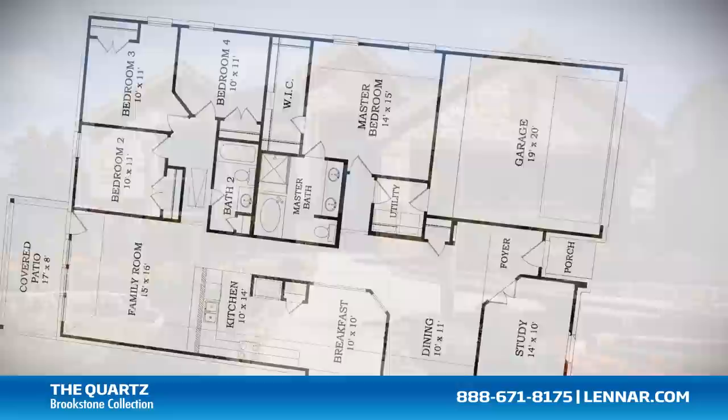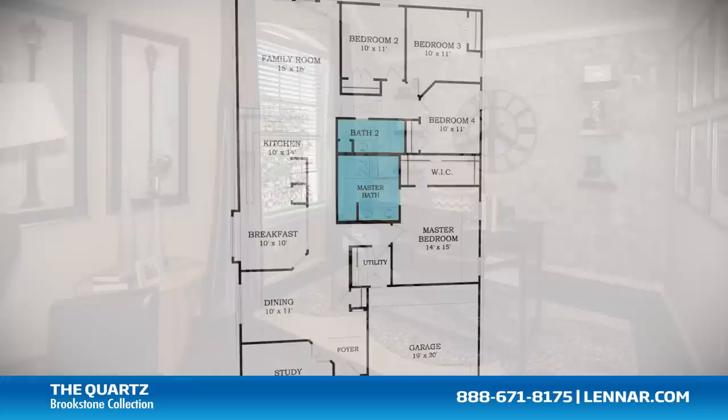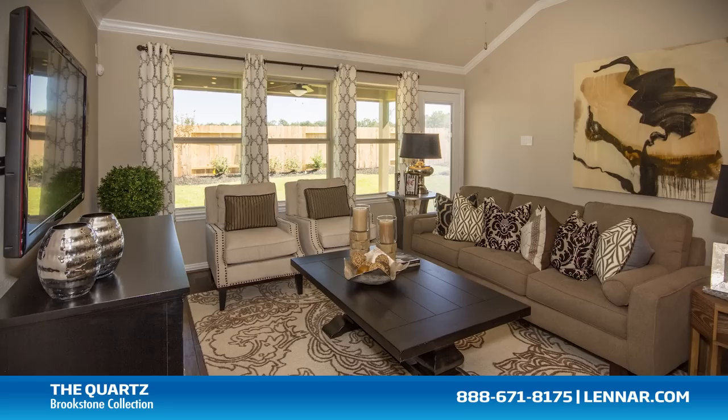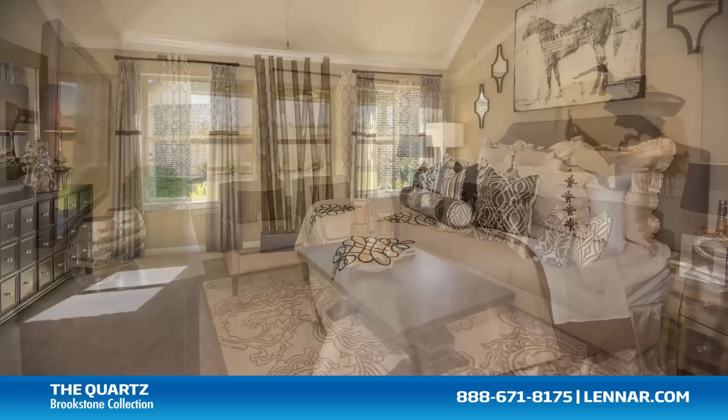Welcome to the Quartz model. This beautiful one-story home includes four spacious bedrooms, two full bathrooms, a private study, a formal dining room, a gourmet kitchen and breakfast nook, and a large family room with an optional corner fireplace — all that interact perfectly with the outdoor covered patio.